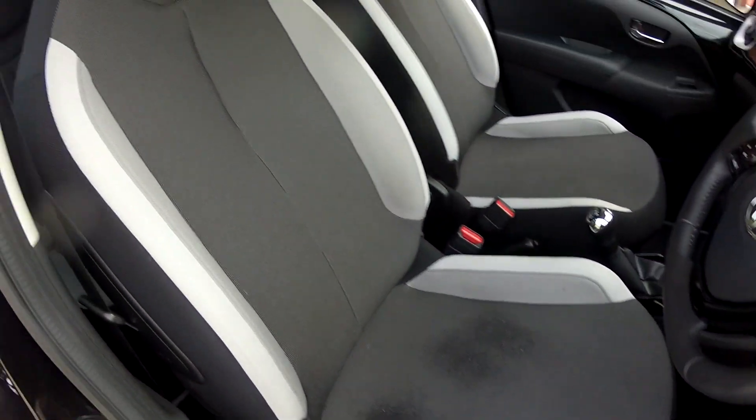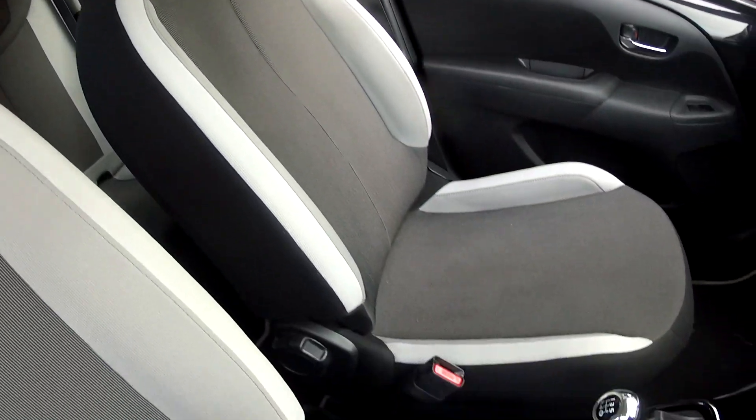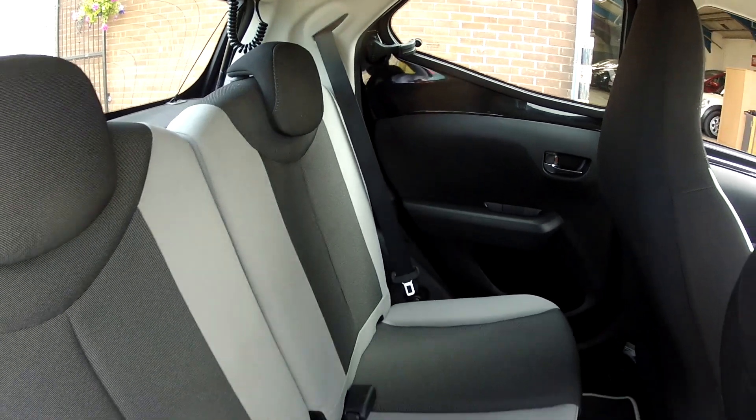The interior specification is very smart, all finished in this grey cloth upholstery — very comfortable and in lovely condition. We've also got the touch screen monitor. In the back of the car it's very much the same story: lovely condition and extremely comfortable.